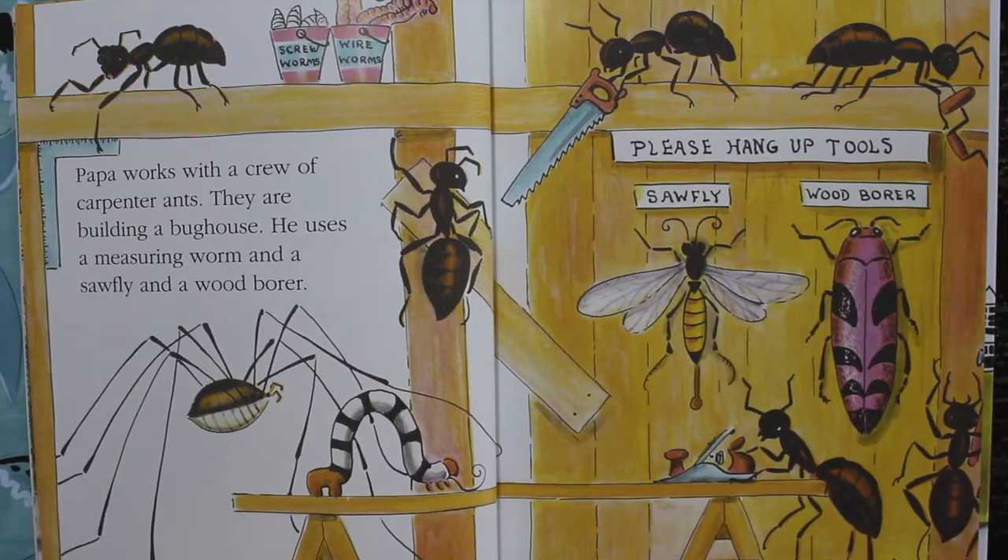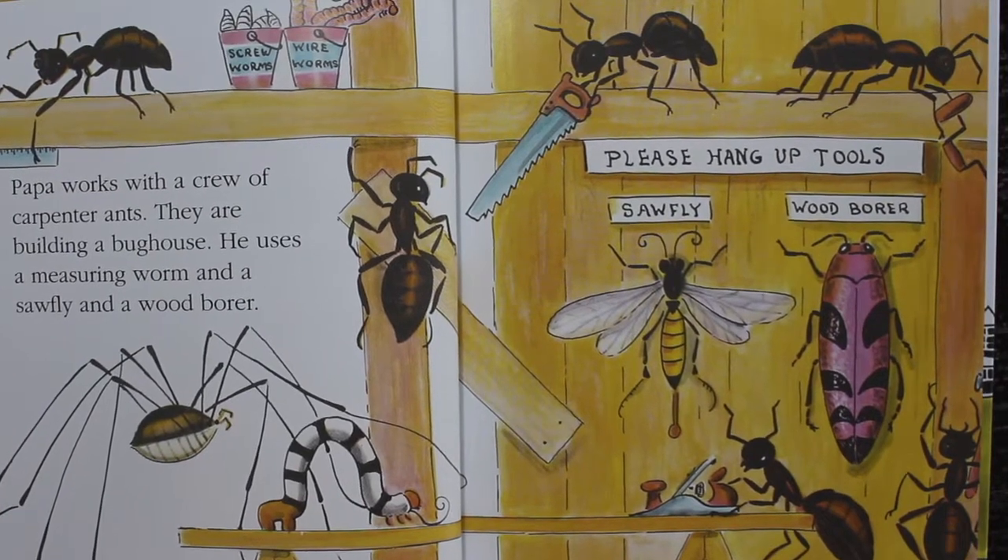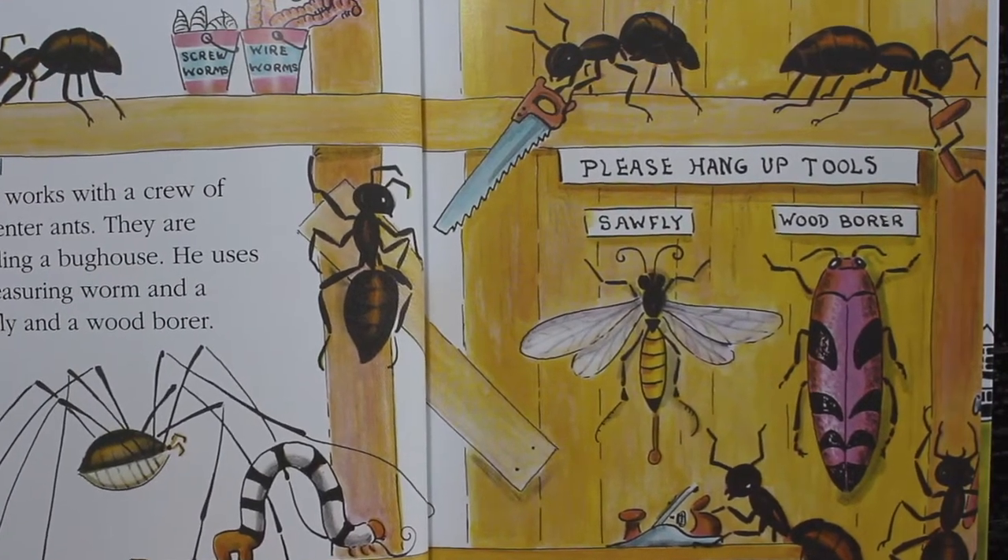Papa works with a crew of carpenter ants. They are building a bug house. He uses a measuring worm and a sawfly and a wood borer.